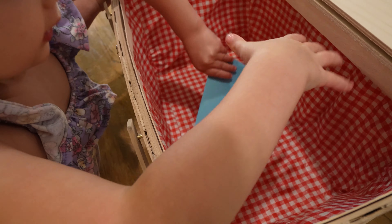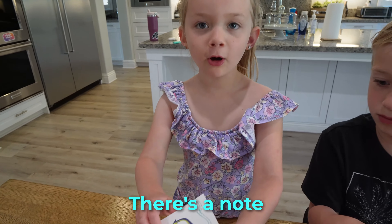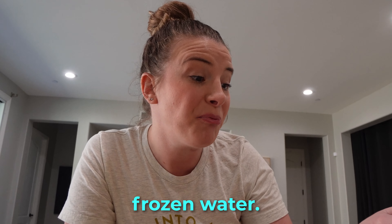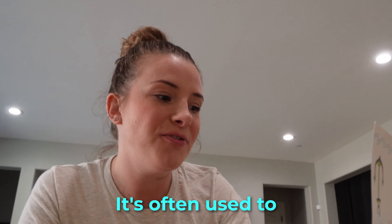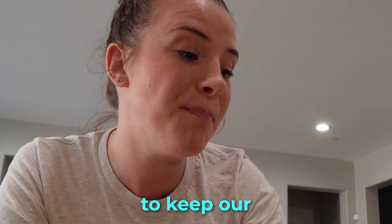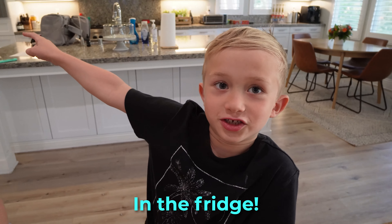Whoa, there's a card. There's a note. Mom, let's read it. Find the place where you keep frozen water. It's often used to chill a drink. But in this case, we need it to keep our snacks fresh on our ride. Where is that? In the fridge!